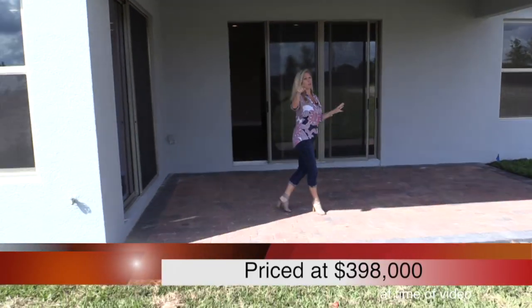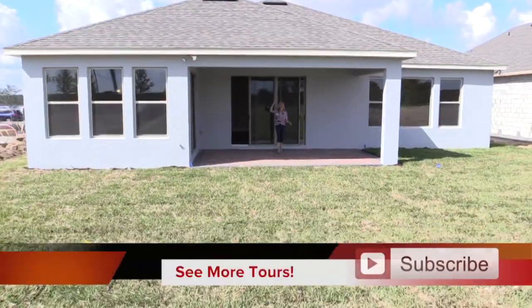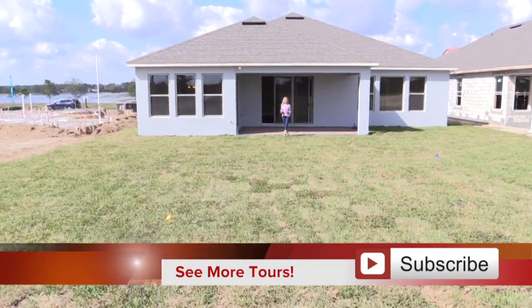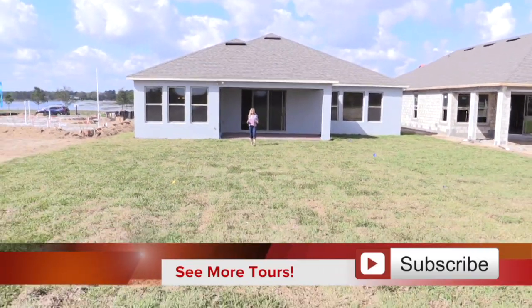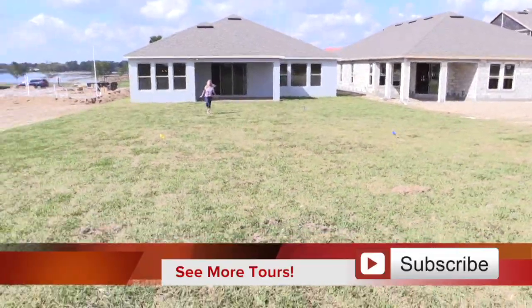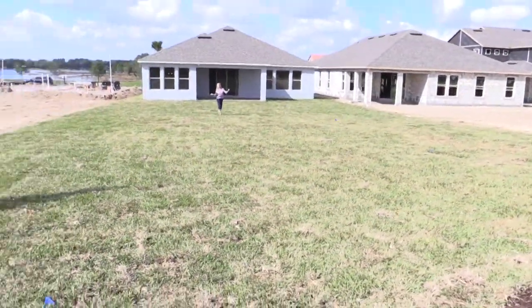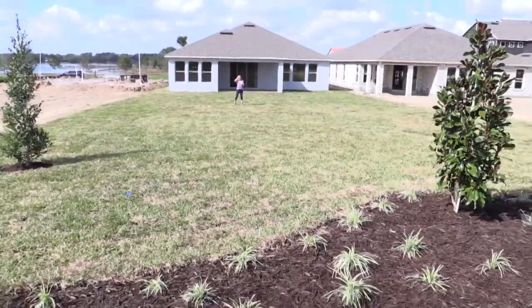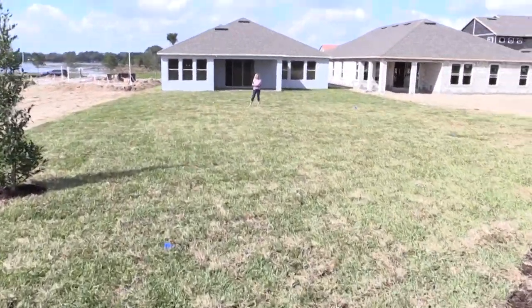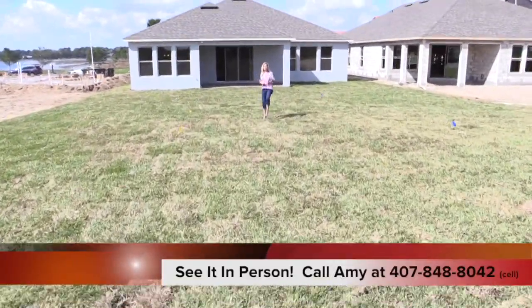Take a look at this amazing covered lanai — paved to the bottom, covered up top with a lighting fixture. The cameraman is continuing to walk backwards because this lot on its short end is 210 feet deep — 210 feet! This is an incredibly deep lot. Imagine an outdoor living area, a pool, and then fencing in the rest for your pets to run around on the green grassy area. This is a truly beautiful, rare find — an inventory home ready and waiting for you.